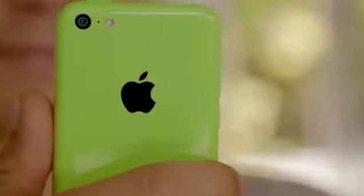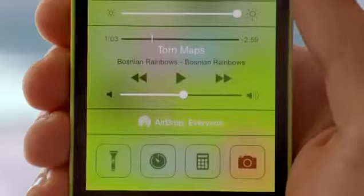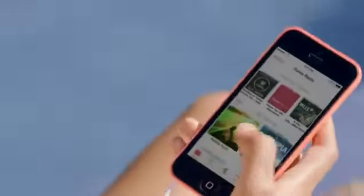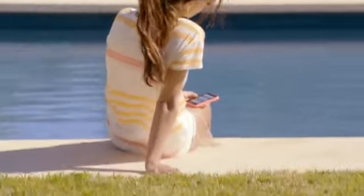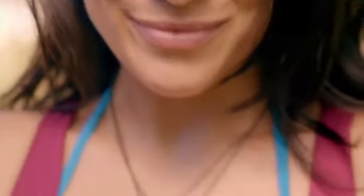Beyond that, it comes with iOS 7, which includes new features like Control Center, AirDrop, and iTunes Radio. Combined with a ton of other great features, iOS 7 creates an experience that's even simpler, more useful, and more enjoyable.